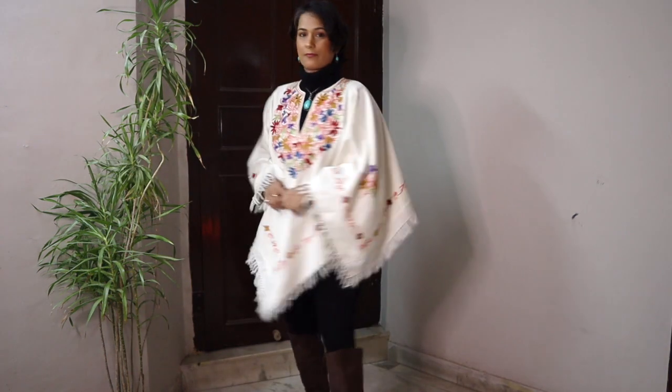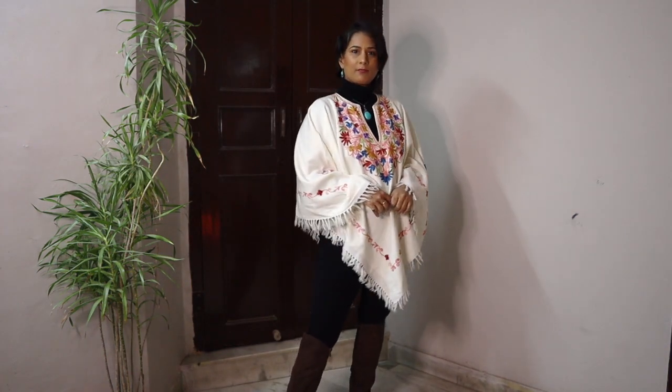If you're comfortable wearing leggings, then go ahead and try this look — it looks extremely chic and street smart.